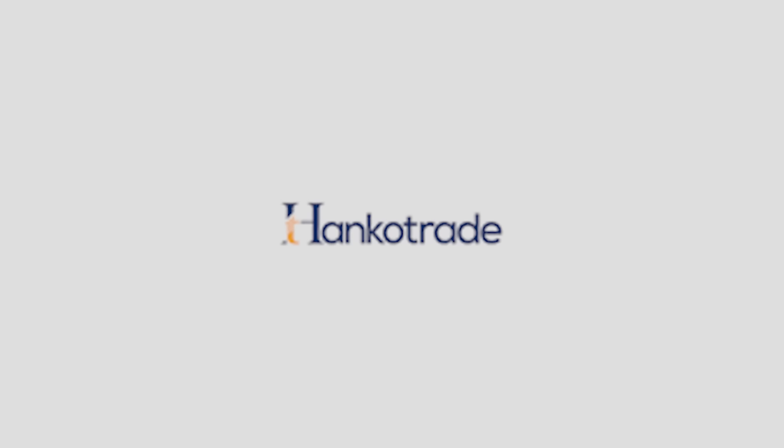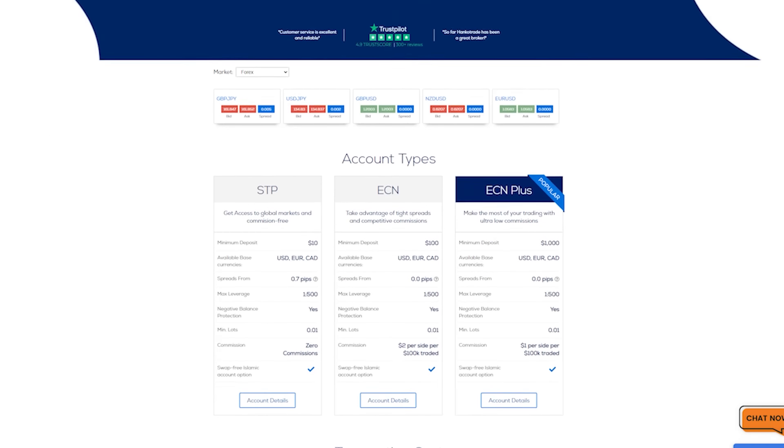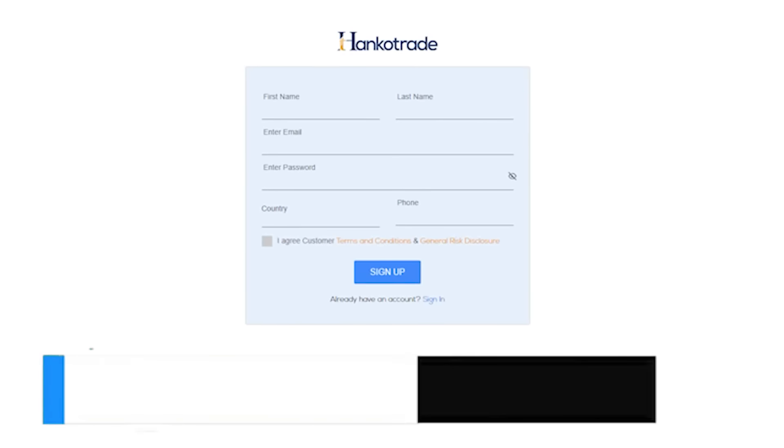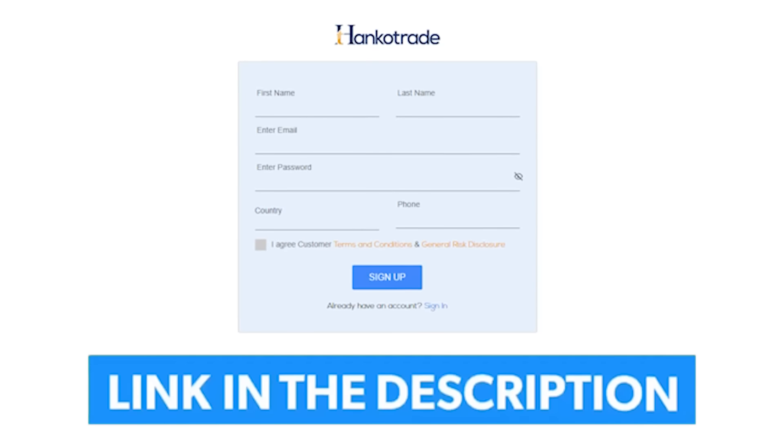One more reason I don't get knocked out on tight trades is because I trade with the Hanko Trade Broker — the best broker in the business. Registration is absolutely free; just click the link below. You can trade with MetaTrader 4, MetaTrader 5, and soon on their own platform too.